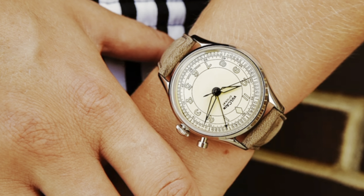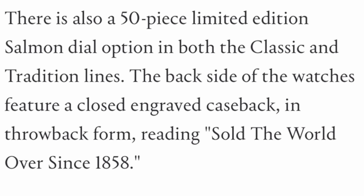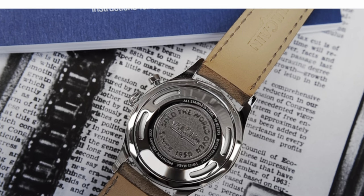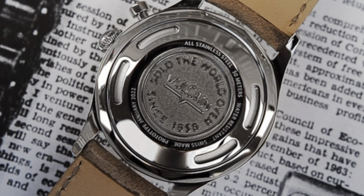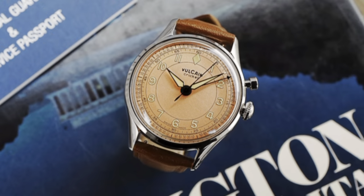You have your crown on the right side at three o'clock doing most of your crown functions that a normal watch would do. They do have a 50-piece limited edition salmon dial with 'Sold the World Over Since 1858' on the case back, and we're going to take a look at that here in just a second. All the case backs are really interesting because not only do you see that engraving — you also see these four slits that allow the Cricket alarm to escape out of the case and into the world so you can actually hear the alarm.